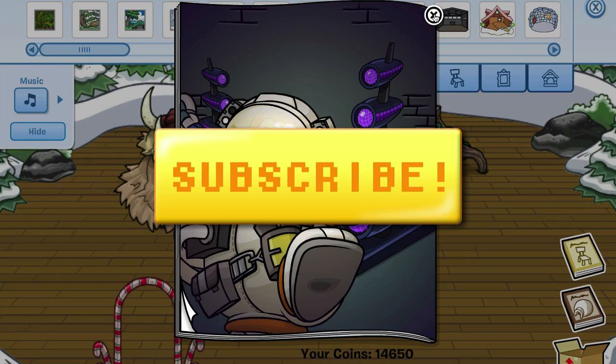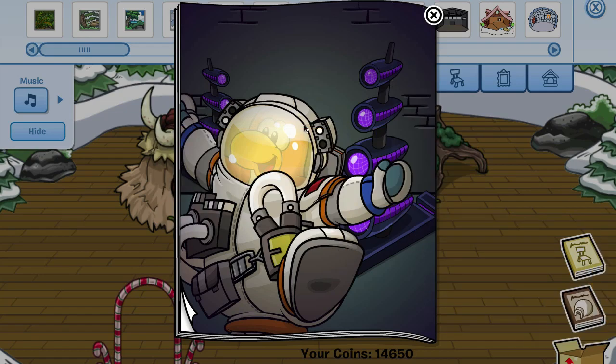Please take a second to like this video and subscribe to my channel. I'll see you guys again soon — thanks for watching, and of course, noodle on!